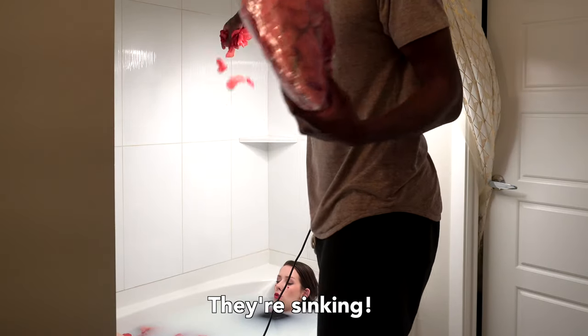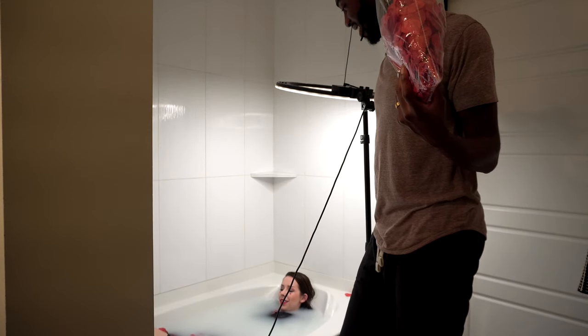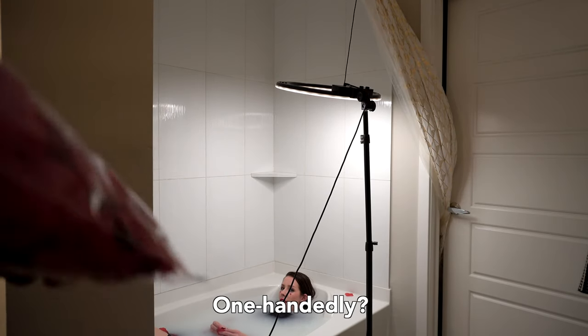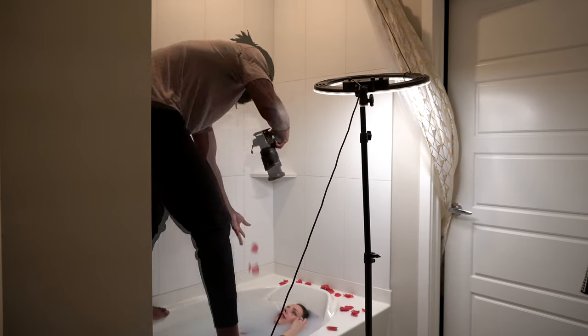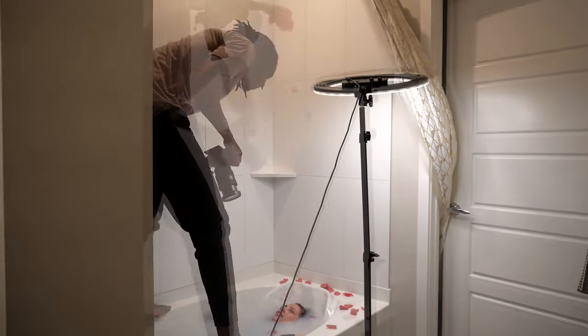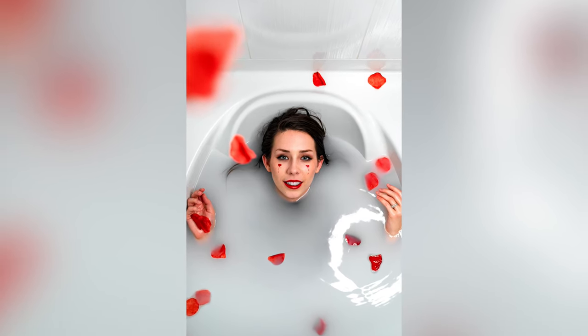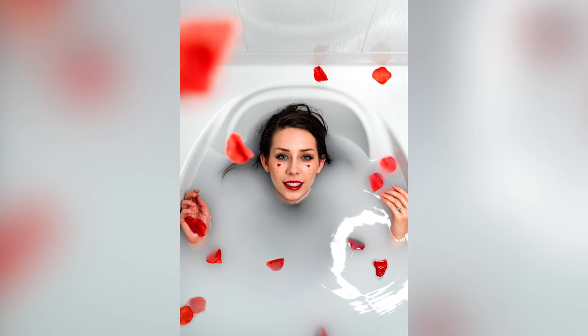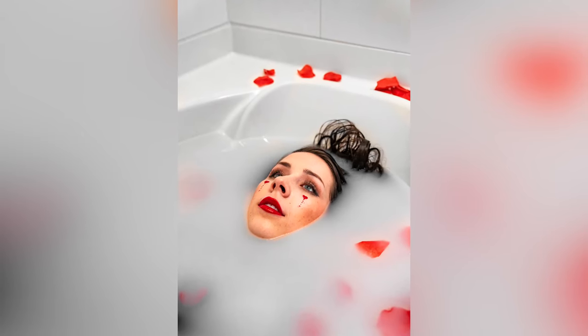I've never gotten into a tub fully clothed — I feel like I'm breaking the law. Are they sinking? They're sinking! They're supposed to float. We don't even have a plan B. What's going to have to happen is I take photos one-handedly and then drop the petals. Oh, we probably have enough. That is so cool — it looks like the flower petals are falling and I caught it perfectly. Oh my gosh, that was probably the best photo of the night. Totally didn't expect that, but it made up for all of them sinking.